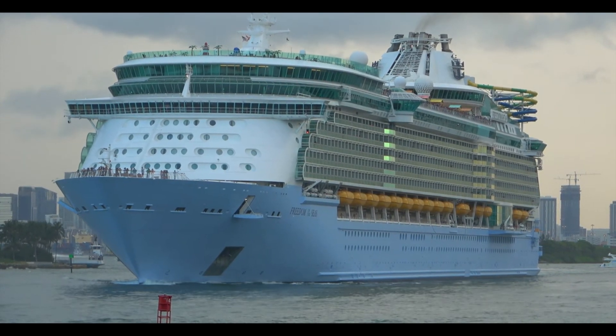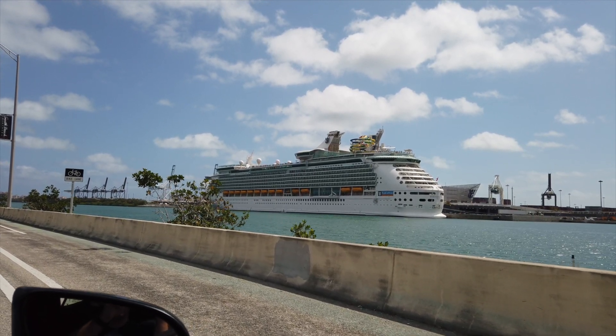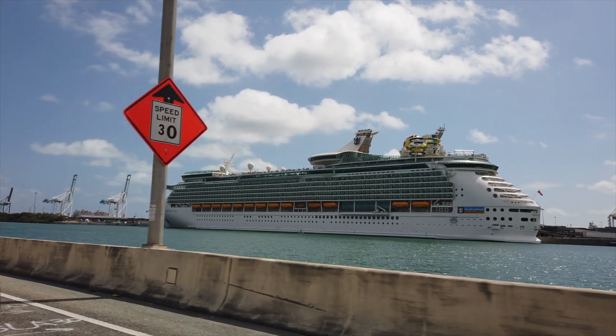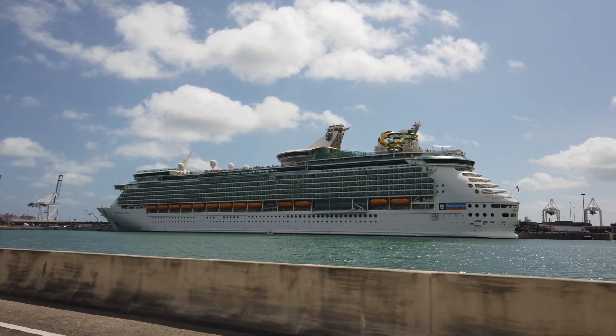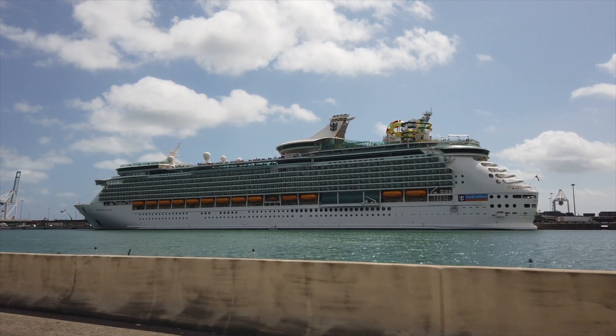Next up is the final Voyager-class ship, Mariner of the Seas. She'll have some random eight-night cruises scattered throughout the year going to the southern Caribbean and some going all the way to Bermuda from Port Canaveral, which is pretty cool. But the majority of the year she'll do four and five-night cruises visiting CocoCay, Cozumel, and Labadee, Haiti.